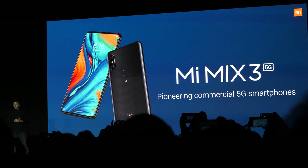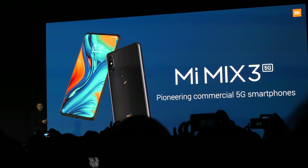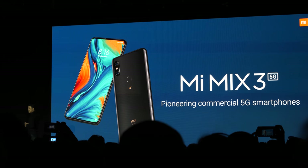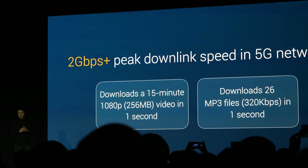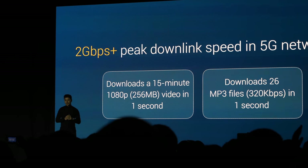This is two times faster than the nearest Android competitor for a premium smartphone. Gaming is huge for the smartphone — we see a lot of mainstream gaming going cross-platform which unleashed the power of mobile. Mobile gaming is one of the fastest growing industries, and we're bringing the premium gaming experience to Xiaomi phones. It takes one second to download a 15-minute 1080p 256 megabyte video file with 5G.